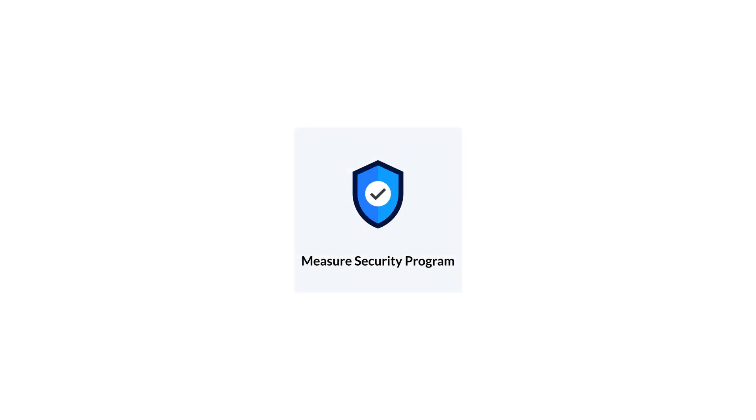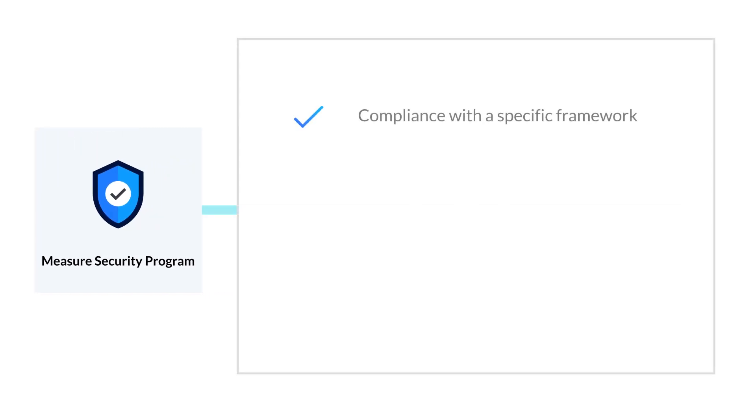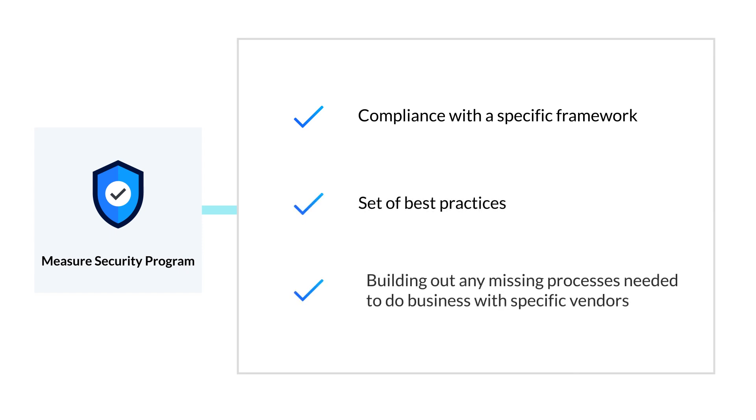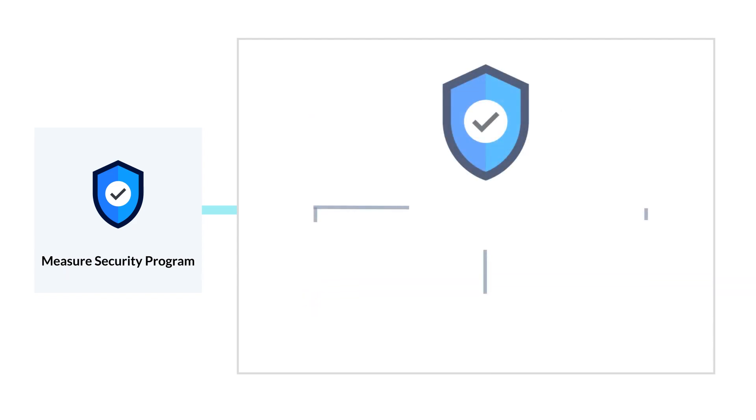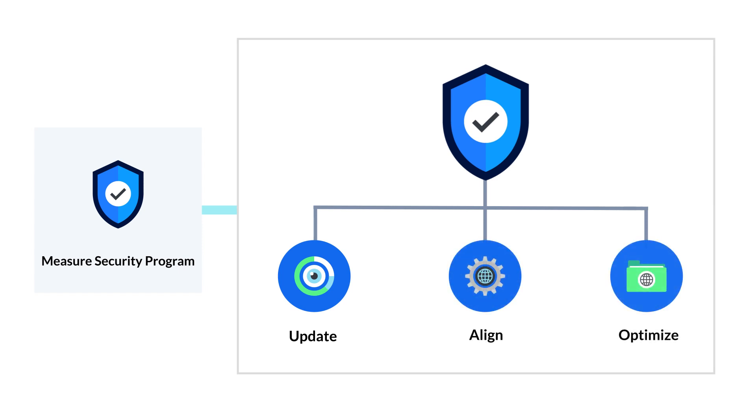The second step is to measure your program for any risks, vulnerabilities, and gaps in compliance with your program framework. Measurement should occur across the entire organization at every level and in every department. You and your team should have an idea of what your ideal cybersecurity state should be, such as compliance with a specific framework or set of best practices, or building out any missing processes needed to do business with specific vendors. Once your security program has been established and operating for a while, regular measurement activities should continue. This will ensure that documentation stays updated, policies are aligned with organizational goals, and policies and processes are optimized for the existing team and resources.